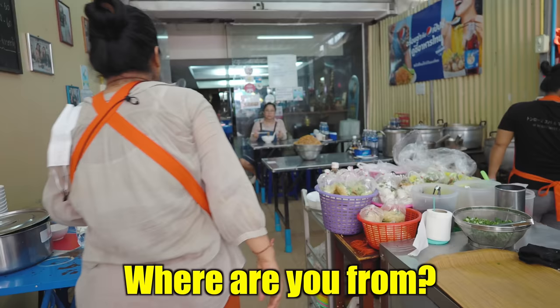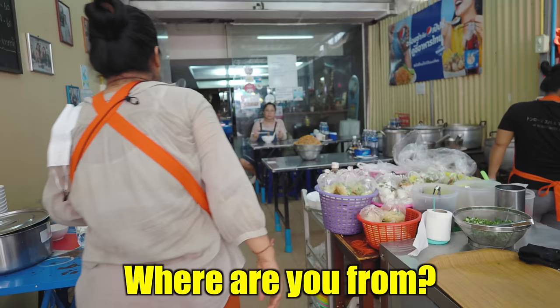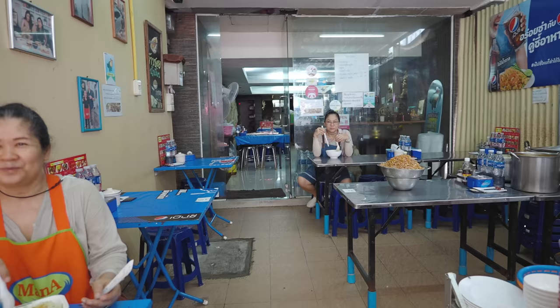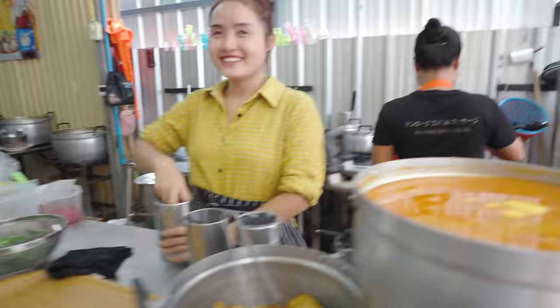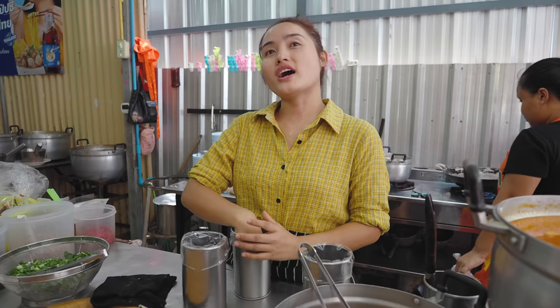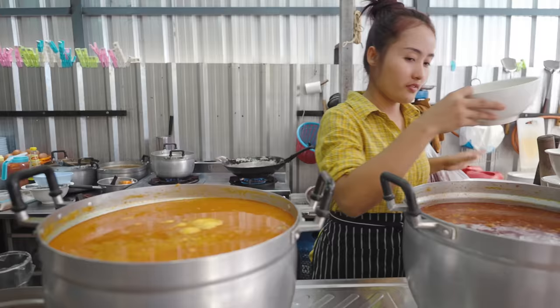I'm going to put the milk and the lab kua — two of them please. These are the same, right?